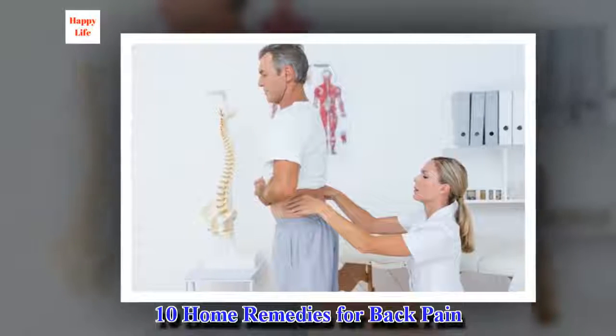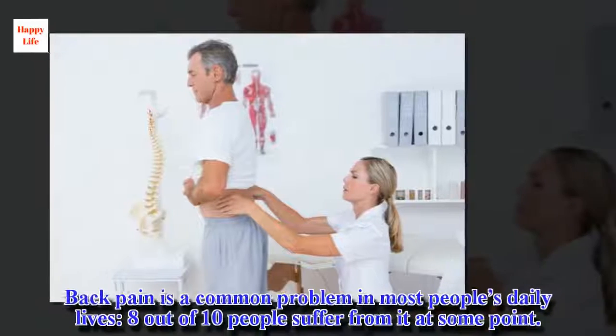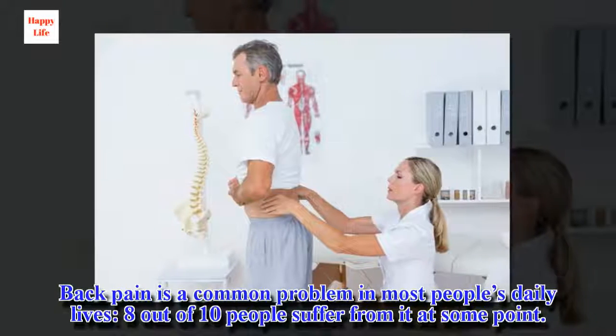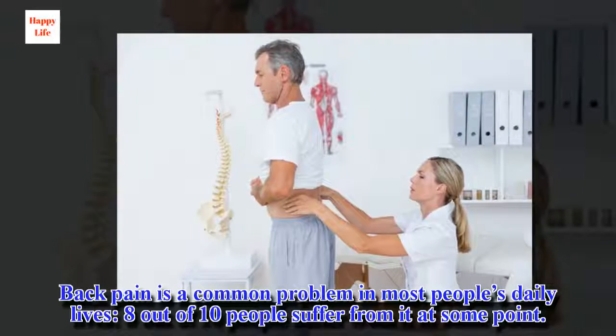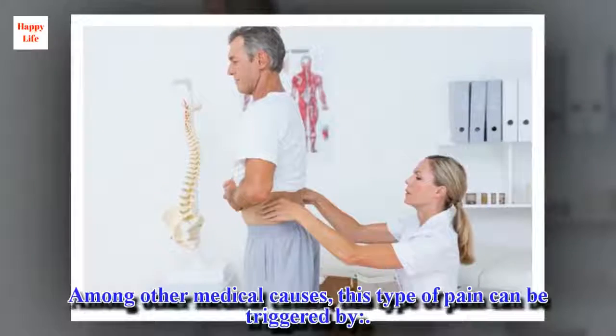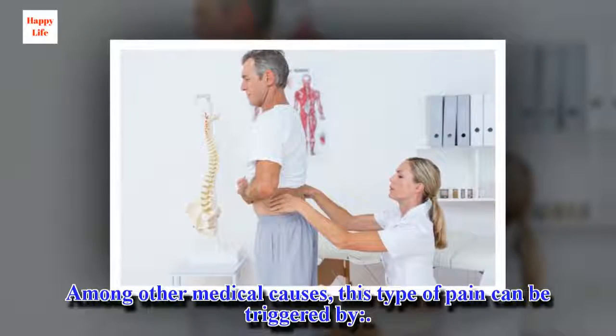10 Home Remedies for Back Pain. Back pain is a common problem in most people's daily lives — 8 out of 10 people suffer from it at some point. Among other medical causes, this type of pain can be triggered by the following.